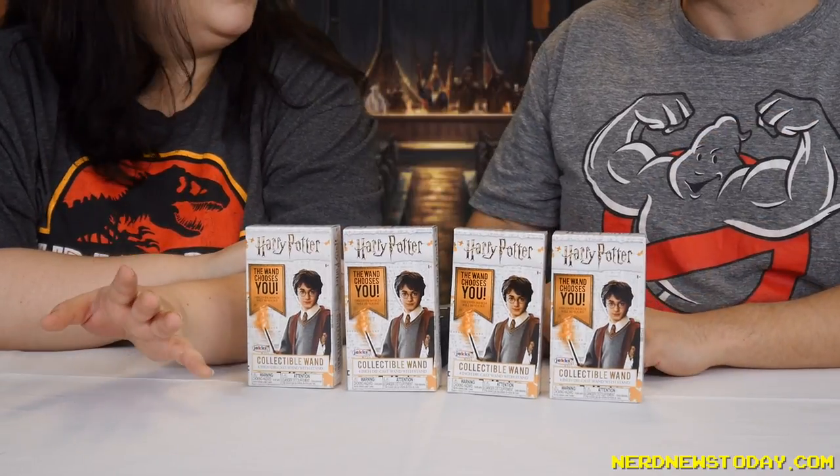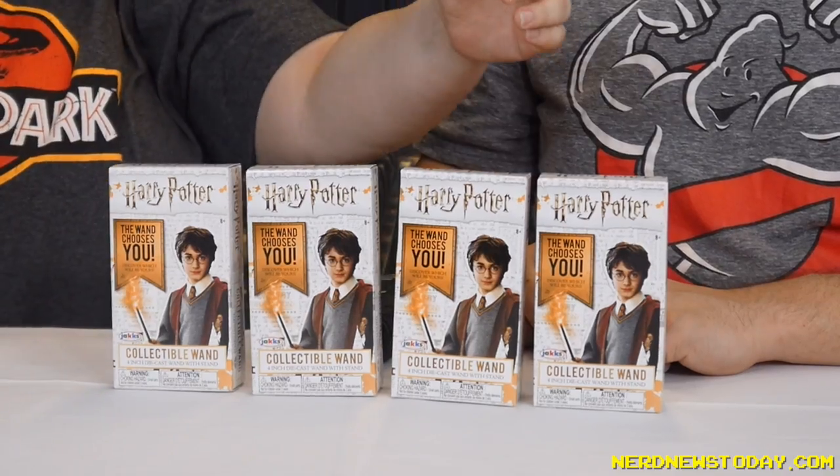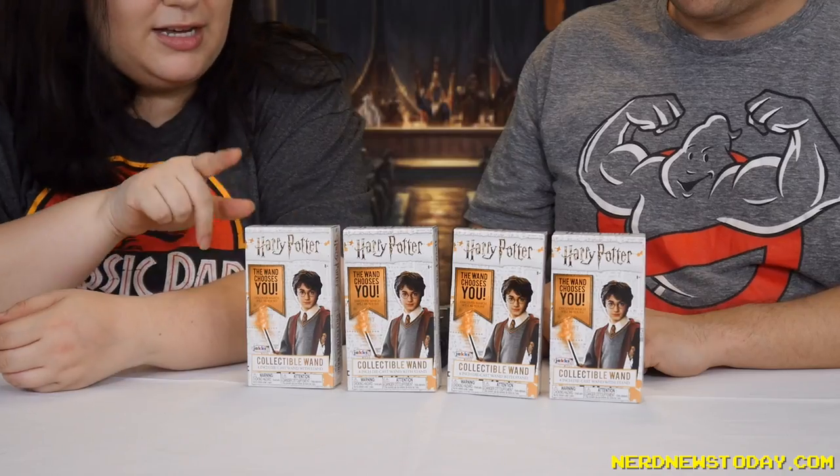To be fair, this is the mini wands, as you can see, because there are collectible wands of regular size — the large proportions — and I think it's a blind box too. I've seen those actually; they're kind of crazy. I finally saw them for the first time at Walmart. These I got at Target.